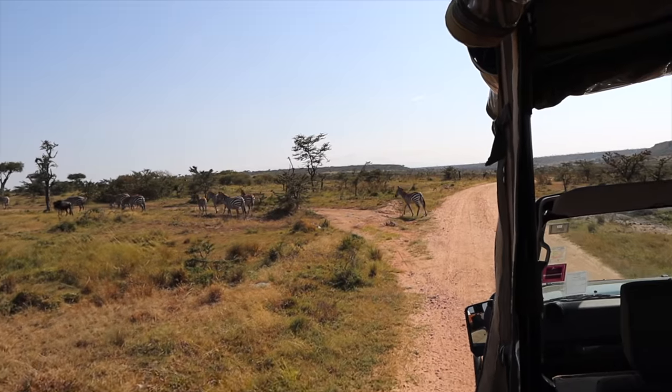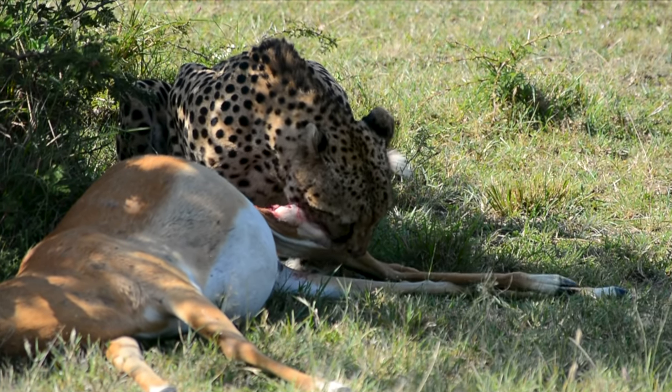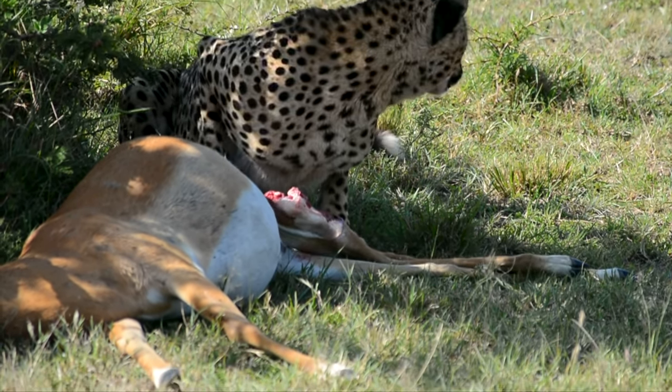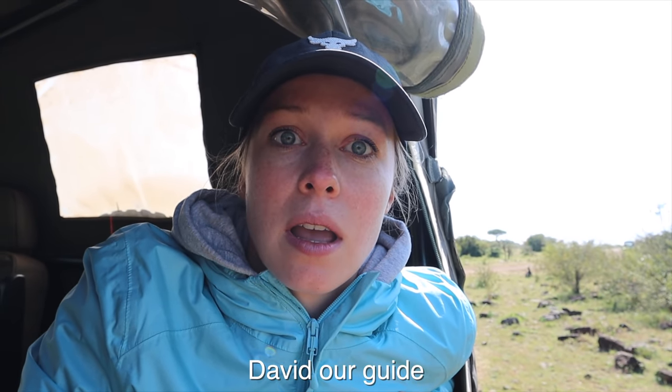No second kill as expected — that would have been absolutely crazy. Everything we saw was so much more than we ever could have expected. We went back to check on the cheetah to see if she'd started to feed, and then it was our turn to feed because I'm pretty hungry! On our way back to camp, David abruptly stopped — and you would not believe it — we found a leopard in a tree with a kill. There are no words for this day.